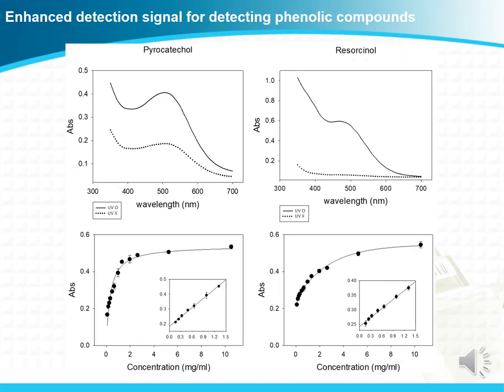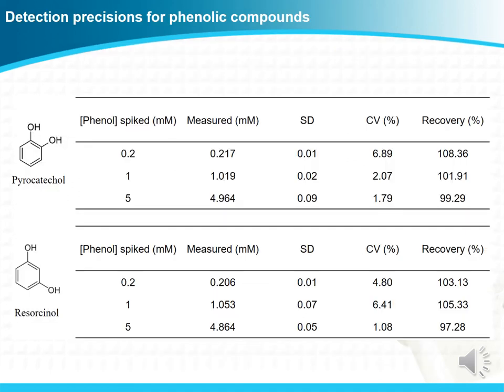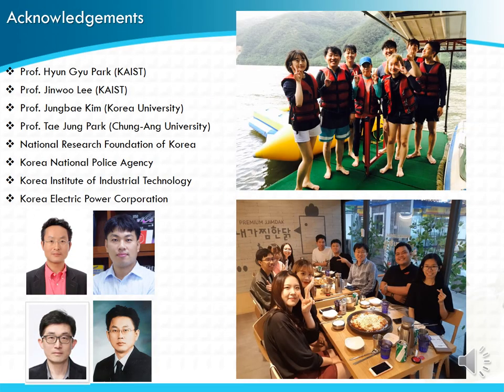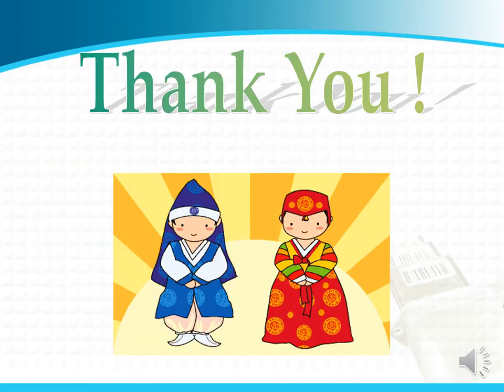We next applied our material to detect two kinds of phenolic compounds: pyrocatechol and resorcinol. These two phenolic compounds were successfully detected under UV radiation. These are the detection precision results, and we obtained successful CV and recovery values. These are our conclusions. These are our collaborators. Thank you very much.